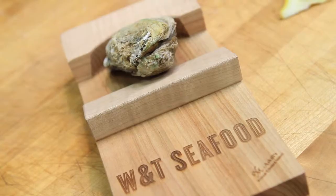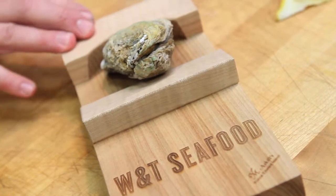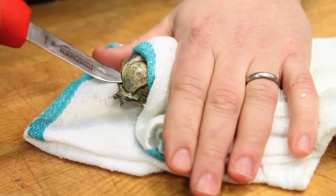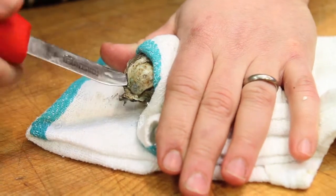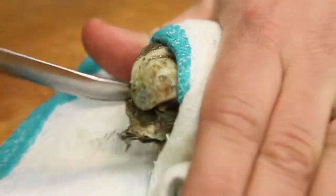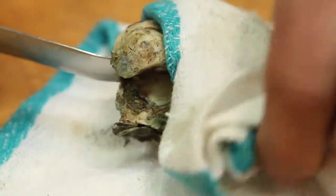Opening an oyster can be a little bit dangerous. The shell is really sharp, and if you're not careful you can also slip with the knife and potentially stab yourself in the hand — not a good way to start your dinner party. There are a number of different ways to help mitigate that. There are some wooden blocks that you can use to hold the oyster in place while you're working with it. I also prefer just to use a towel, and usually if you use a towel on the counter you can open oysters without any worry, trouble, or injury.